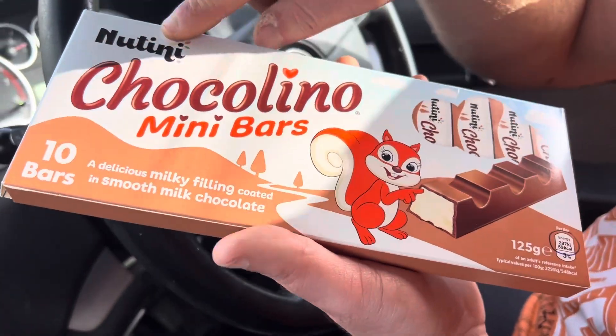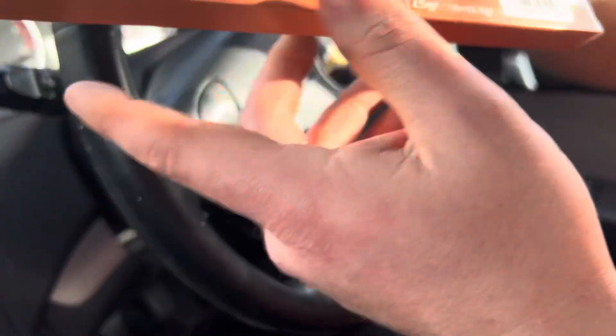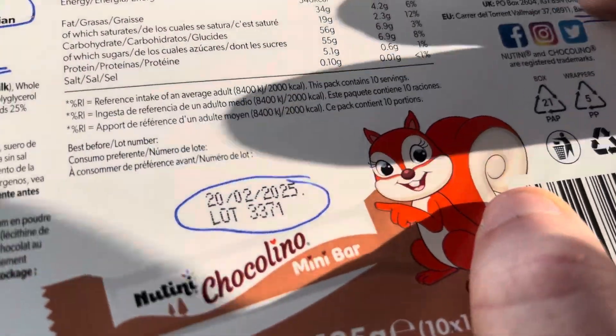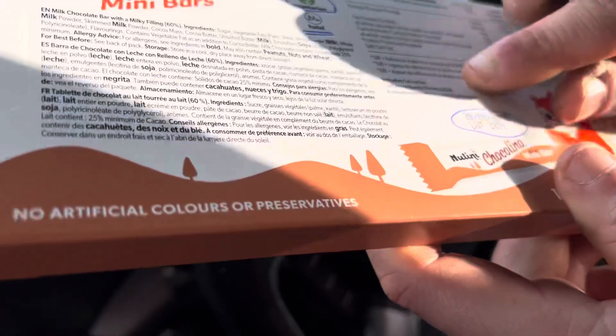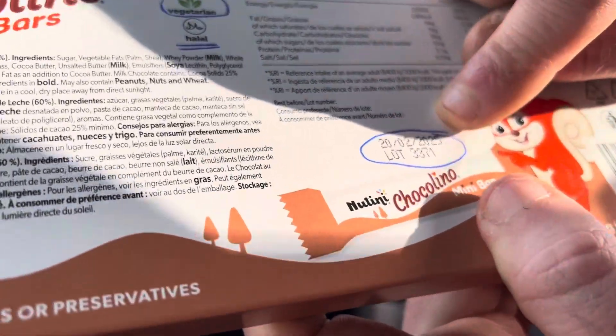We've had this brand before — Natini, based in Badalona, Spain, as you can see here. It is in date: March 2025.